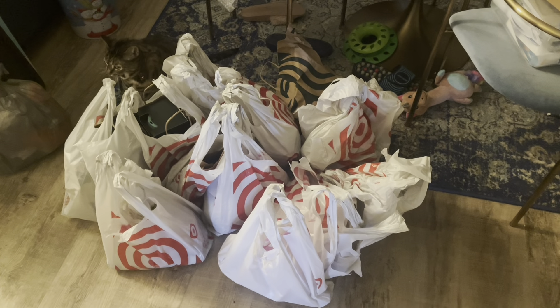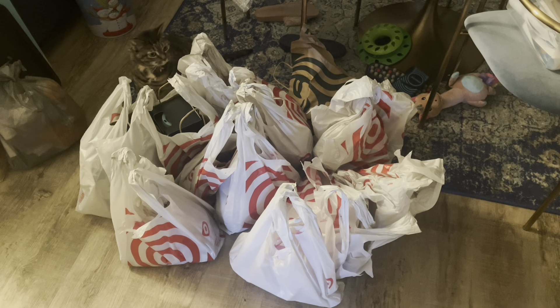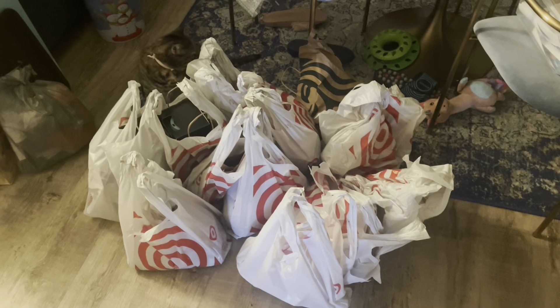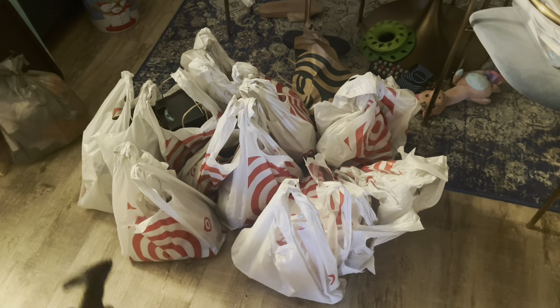All right y'all, this is everything I got from Target — I went to two Targets — so you will see what I got. I think Jasmine even wants to help me, so let's get into it.